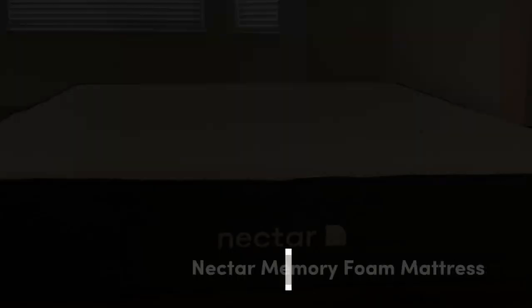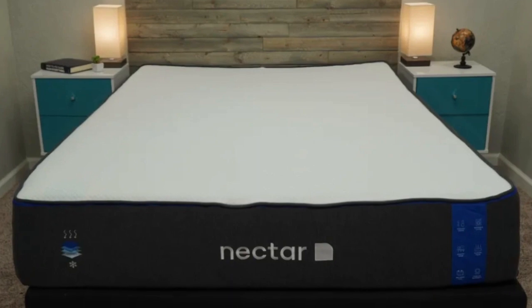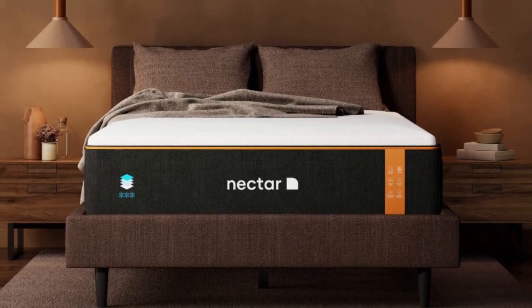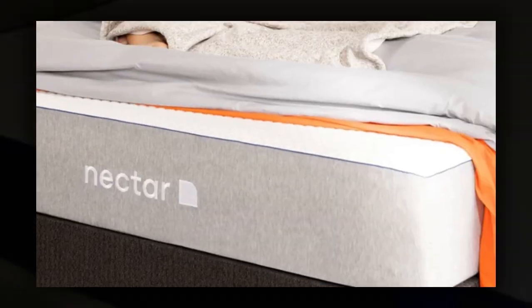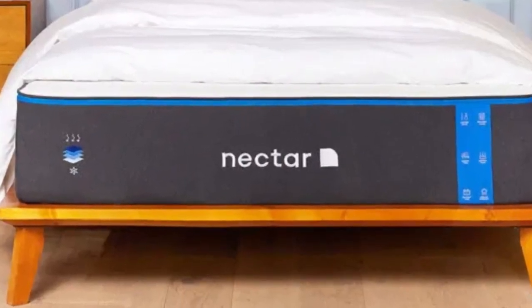Number 1. Who it's best for: value seekers, people who want an extended full-year sleep trial, and shoppers who want a memory foam mattress for their rental. Highlights: competitively priced, ample comfort system to relieve pressure points, and a tensil poly blend cover that helps keep the surface cool and dry. For people looking for a well-built mattress for their rental property at an accessible price point, the Nectar fits the bill.